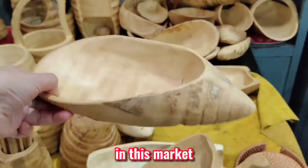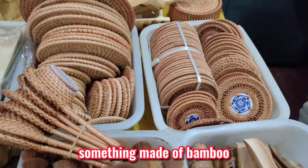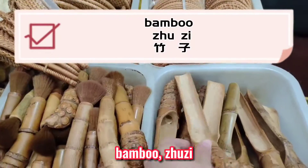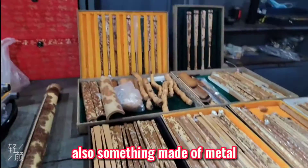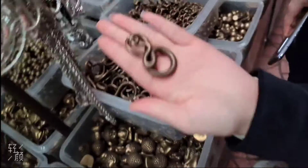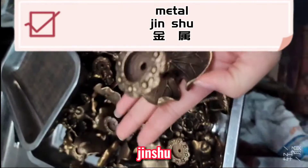In this market, you can buy a lot of things that you want. Something made of bamboo. Also, something made of metal — Jinshu.